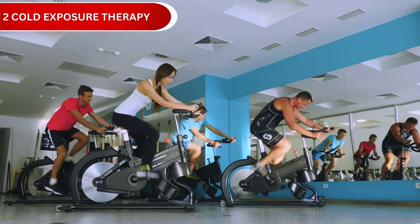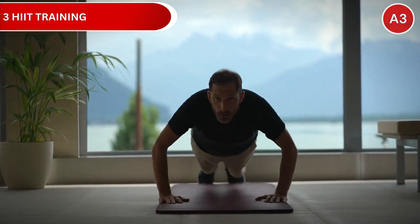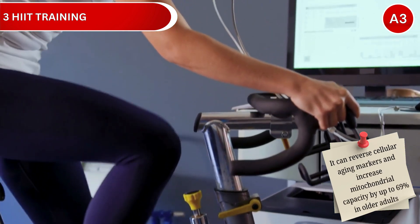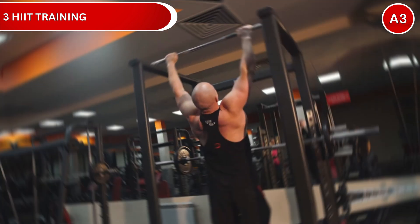Strategy number 3: High-Intensity Interval Training. HIIT training triggers mitochondrial biogenesis, creating new, more efficient cellular powerhouses. Research shows it can reverse cellular aging markers and increase mitochondrial capacity by up to 69% in older adults.